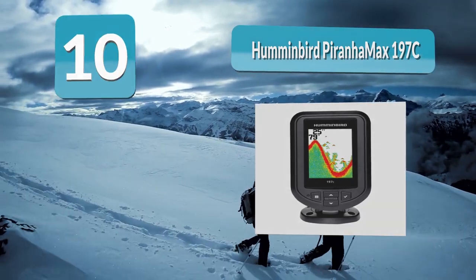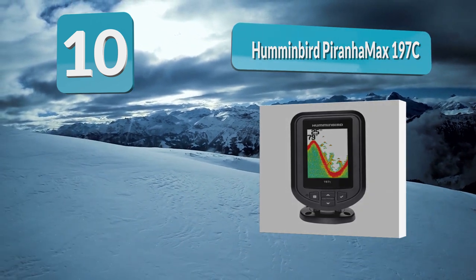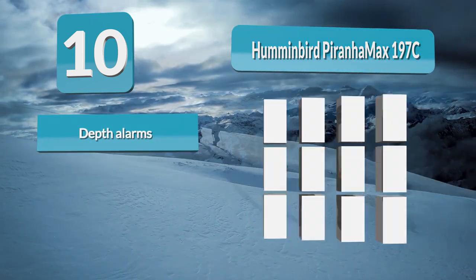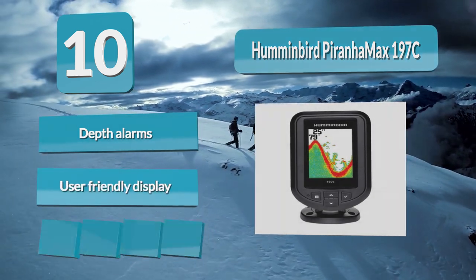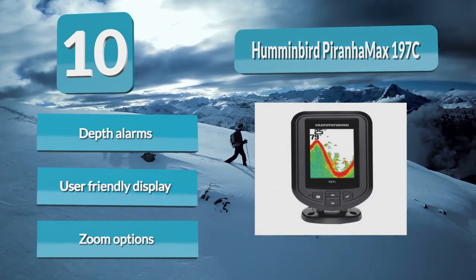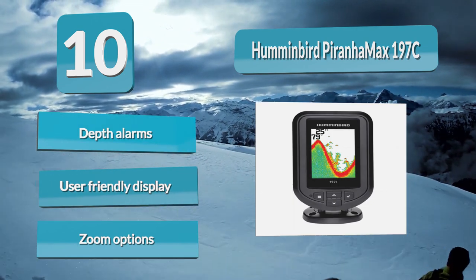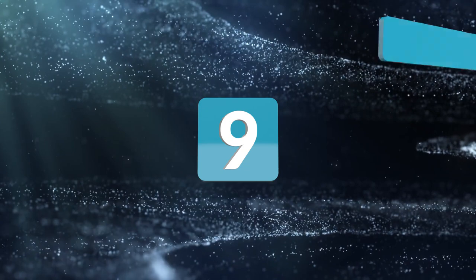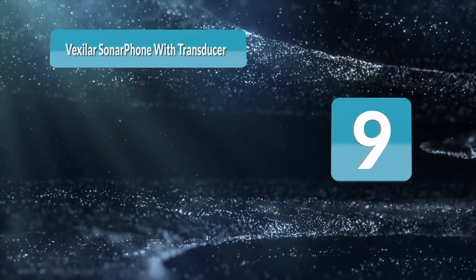Humminbird excels at making this fish finder incredibly user-friendly, being easy to use for virtually any fisherman. This fish finder has 1600 watts of power in its compact 3.5-inch display. Number 9: Vexilar Sonar Phone with transducer. It sends all information directly to your phone or tablet to ensure you get the most detail in the highest quality picture.